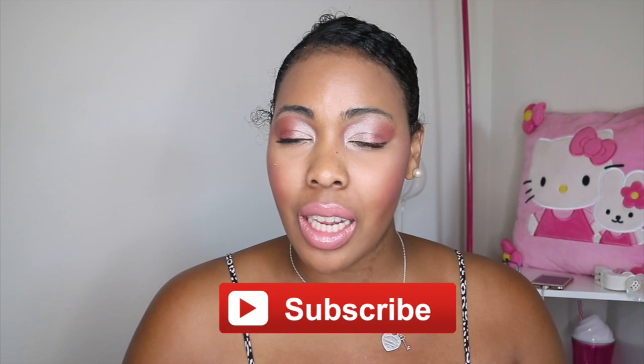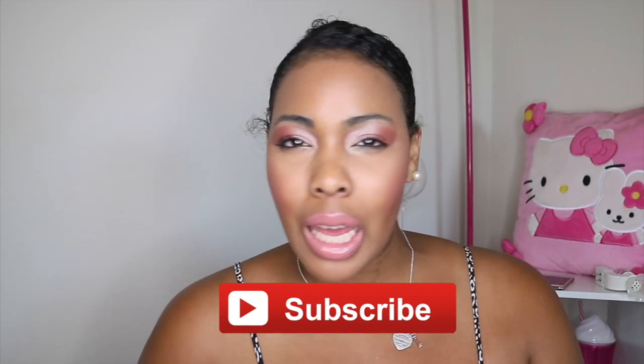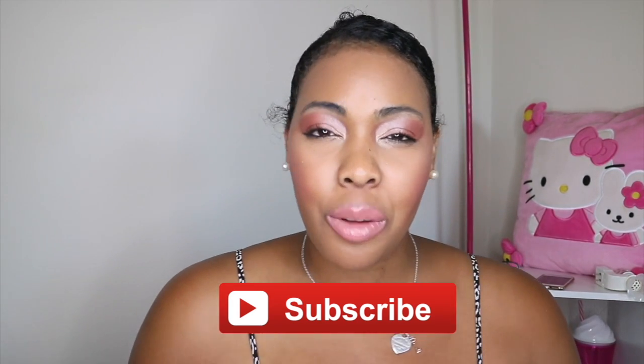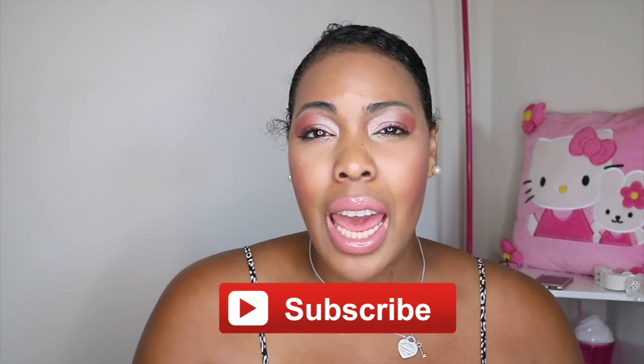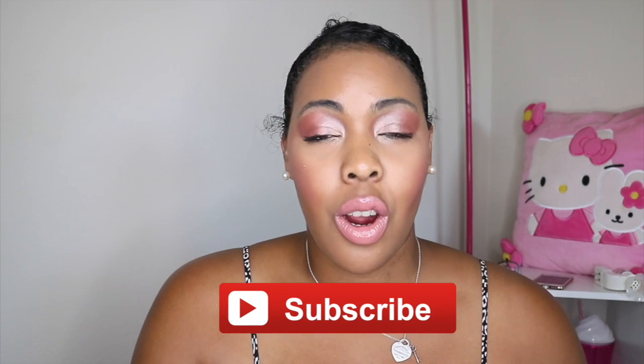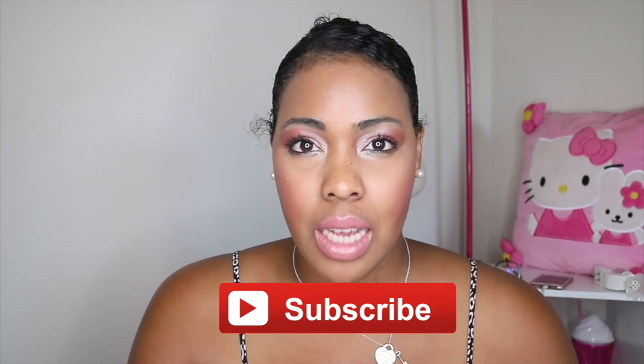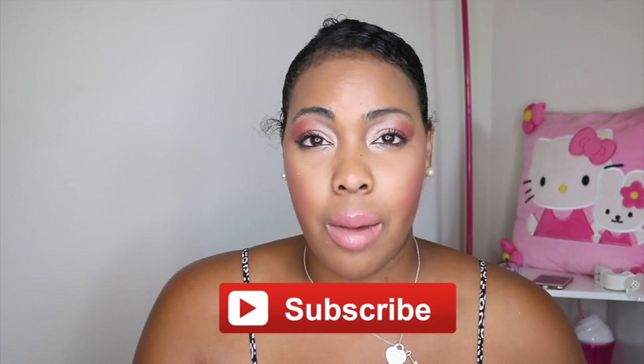Hey guys, I'm Nicole Jo and I'm back with another video. If this is your first time checking out my channel, hello and welcome — don't forget to hit that subscribe button as well as the bell button so you'll be notified anytime I do any uploads. Today I'm doing a Sephora, Target, and Walmart mini haul. I didn't pick up that many items, just went out and grabbed some things I needed. Some of these items are new to me that I've been eyeballing and wanted to test out, so keep watching.